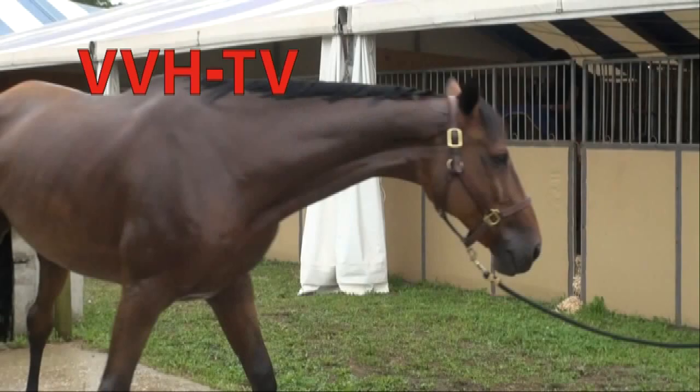You're watching the Hampton Classic Horse Show on WVVH-TV, Hampton's television.